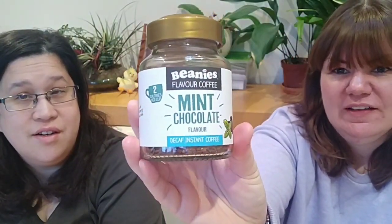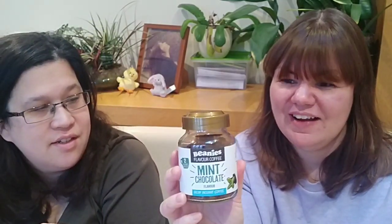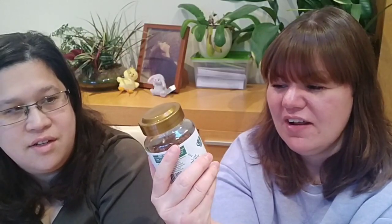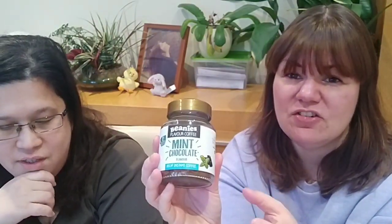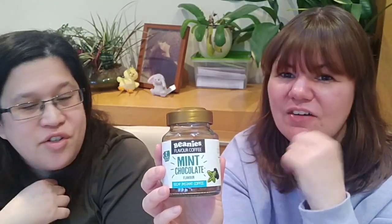Next is the Beanies Mint Chocolate — the decaf version. I haven't tried the non-decaf version, but I really like this one; it's really good. I usually have it after dinner or at night. It's quite minty but not overpoweringly minty. I'm not normally into minty flavors, like I'm not into coconut, but this I actually really enjoy. It's got a hint of chocolate — it tastes a bit like an After Eight.